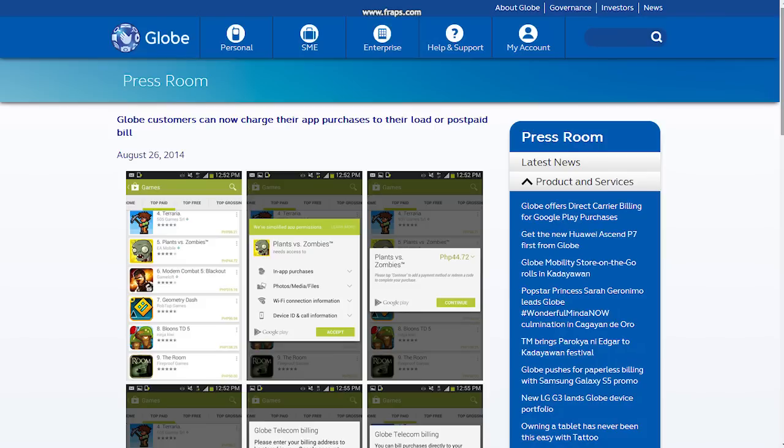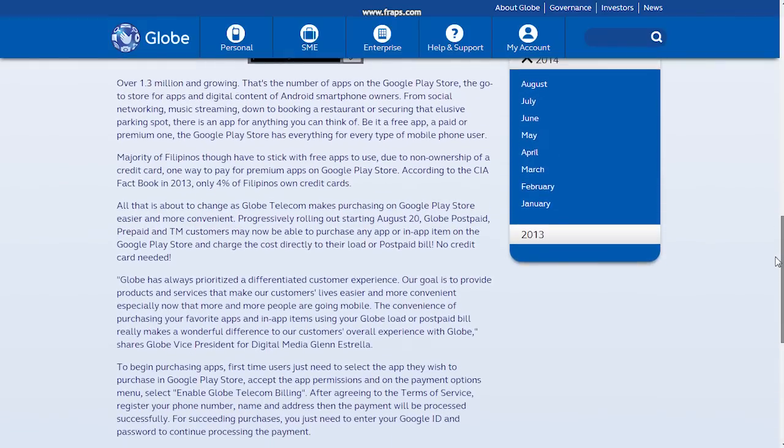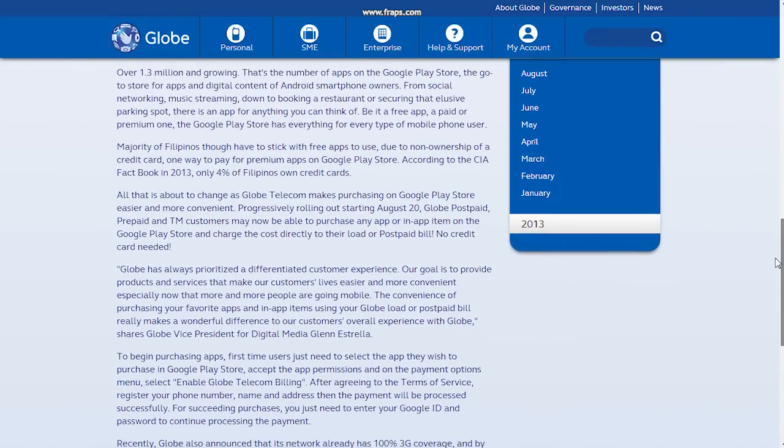This new mode of payment really opens an opportunity to a large number of Filipinos, as many of us are really tempted to legally purchase paid applications or buy extra coins on a particular game, but constrained for two reasons. One, some users are too conservative on sharing their credit card details online in the fear of fraud, and secondly, some just simply don't have a bank account to sign in.